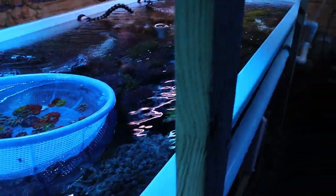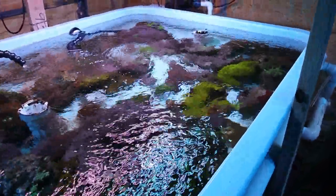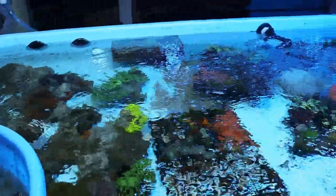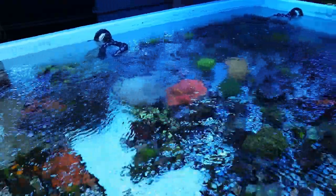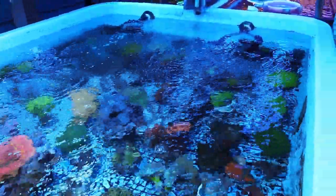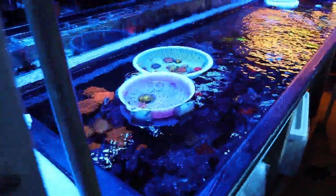A couple of tanks you can see there are lit by T5s. We have this one here that we're looking at, which is actually being filtered by a lot of the pulsing xenias - a great filtration method for old-school reefers. It does well with uptaking nutrients like nitrates and phosphates. Just panning around, we've got a couple more tanks.